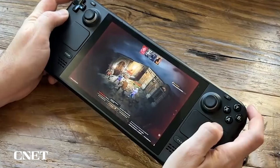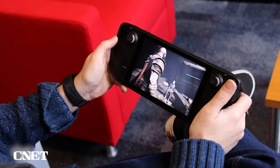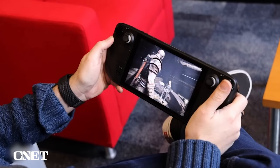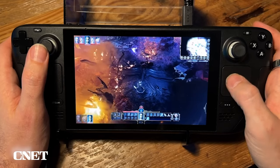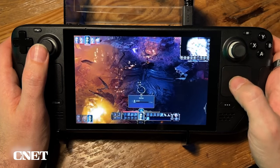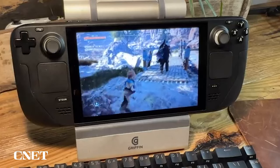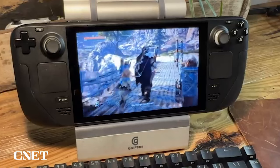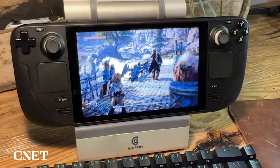The real reason I think the Steam Deck works now — and works so much better than it did initially — is that it really makes the games the star. You're not super worried about playing games at the highest quality setting, you're not worried about the resolution. This thing is locked in at 1280 by 800, which is not super high resolution, but that actually lets it get away with a lot because you can run games at 30 or 60 frames per second as long as you're running at that lower resolution.